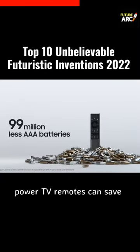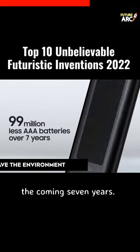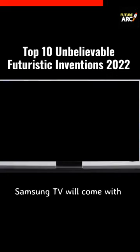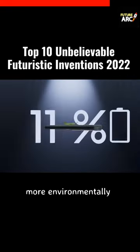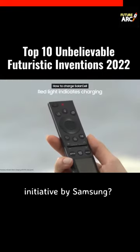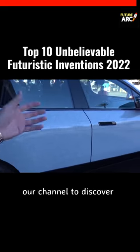Samsung has demonstrated that using solar energy to power TV remotes can save 99 million batteries in the coming seven years. From 2022, every Samsung TV will come with this Eco Remote, which is more environmentally friendly. What do you think of this amazing initiative by Samsung? Let me know in the comments below and don't forget to subscribe to our channel to discover more.